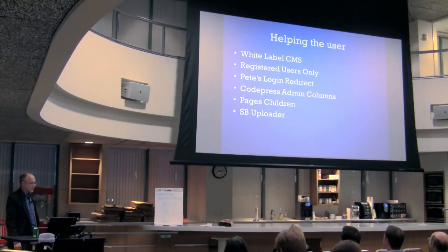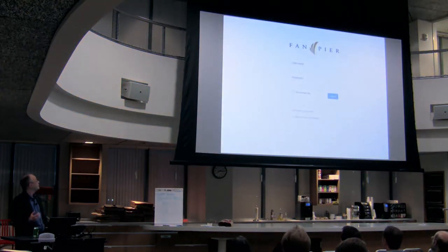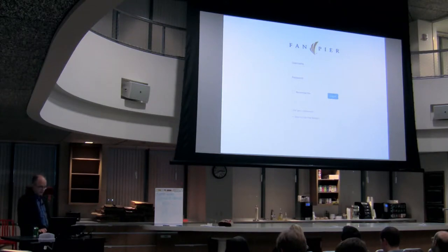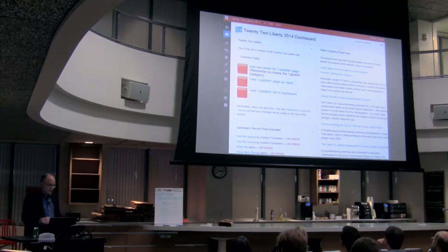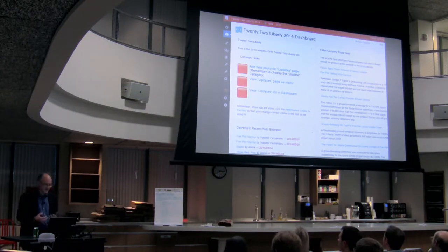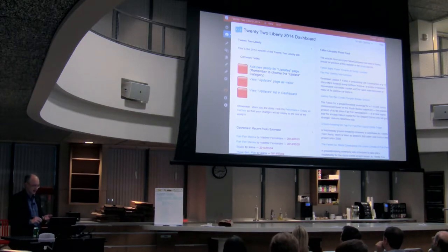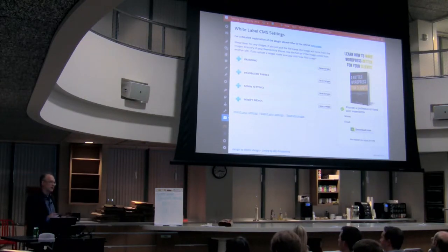Now I've got a few plugins that are good for helping the user. White Label CMS would be a really good idea for someone trying to train a bunch of people. You can customize your dashboard so you get a nice clean logo up there, which makes it a lot more approachable and identifiable. You can customize the little icons — we've got the logo from 22 Liberty and some nice bright cherry red squares that I hope clients will actually click. Sometimes you give instructions to your clients and they don't see them, so if you can make it really attractive they're more likely to click. You can also customize your footer — for example, 'Design by Adam's Design' — giving your users a way to contact you if they need help.